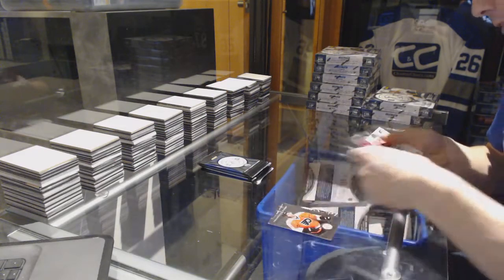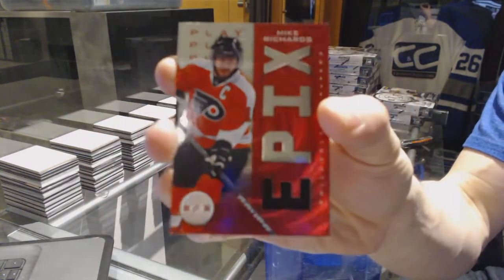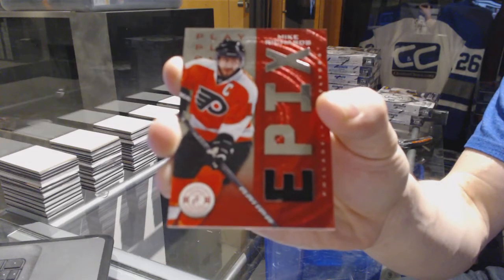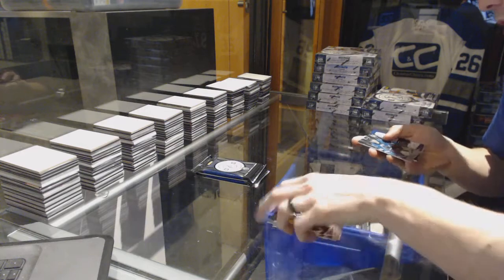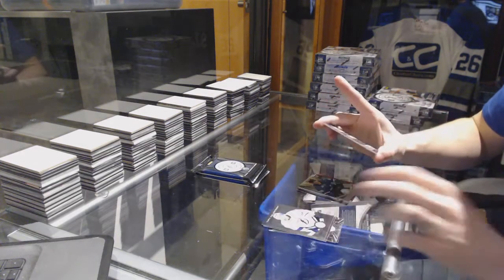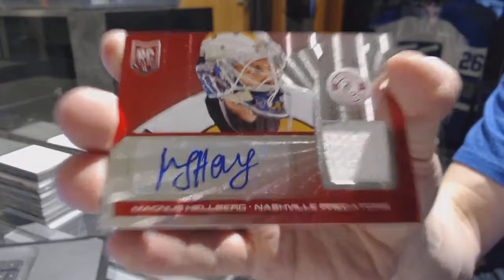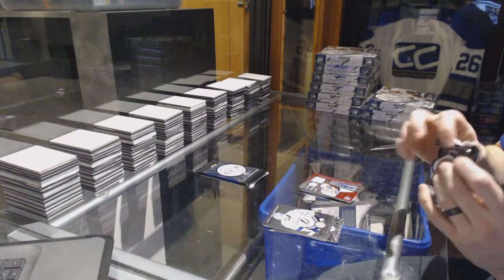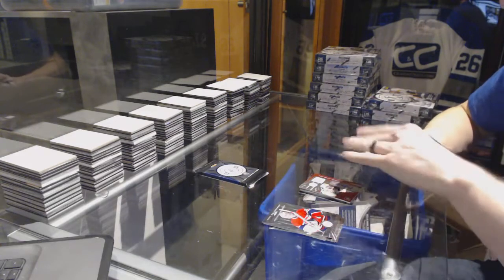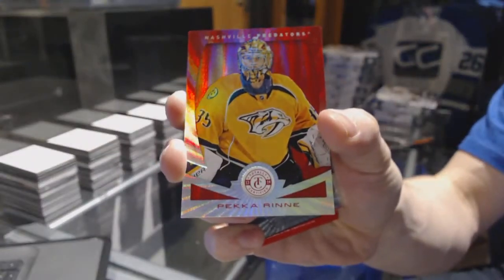Box four: rookie for the Capitals Tom Wilson and an epics jersey for the Philadelphia Flyers Mike Richards. We've got a rookie for the Sharks Tomas Hurdle and a platinum red rookie jersey autograph number 46 of 50 for the Nashville Predators Magnus Helberg. We've got a mirror platinum red out of 25 for the Nashville Predators Pekka Rene.